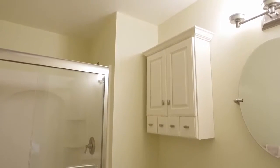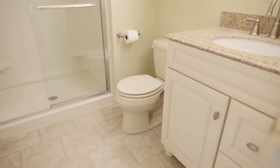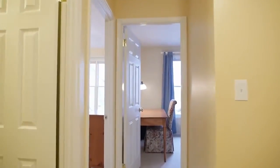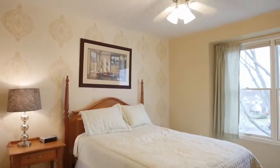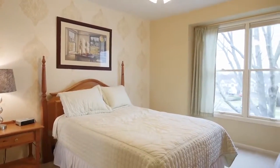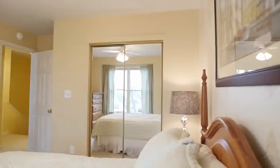The master bath is a fresh space with clean lines highlighted by a glass shower enclosure. Two additional bedrooms are both nicely sized, have mirrored sliding closet doors and a soft infusion of sunlight.